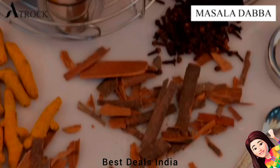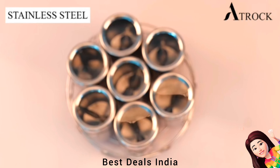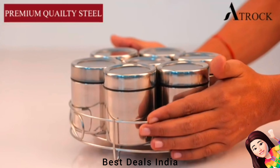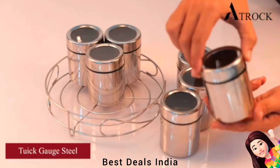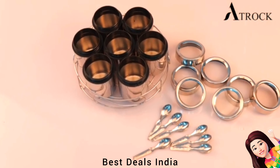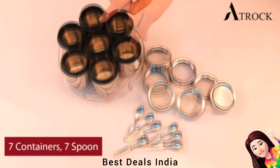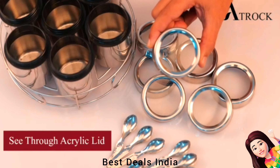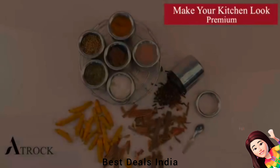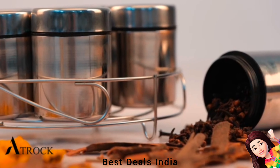Masala Box: Containers have a see-through airtight lid for easy identification of contents while preventing moisture and keeping them fresh. Designed with a stand which holds all the containers, making the product look stylish. Made of high-quality stainless steel, rust-proof and durable for daily use. Product link is given in the thirteenth link.